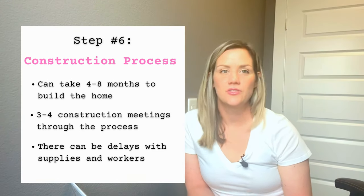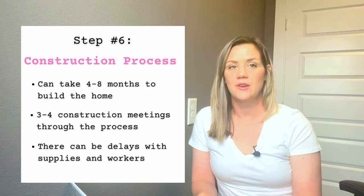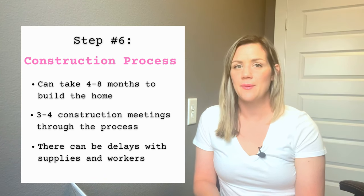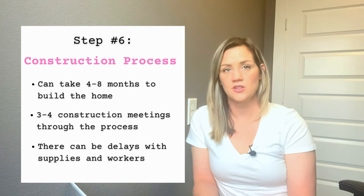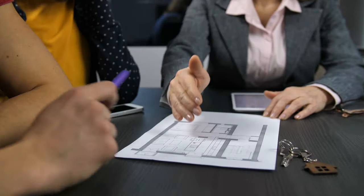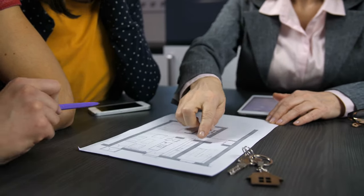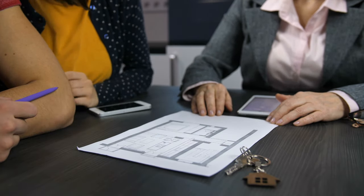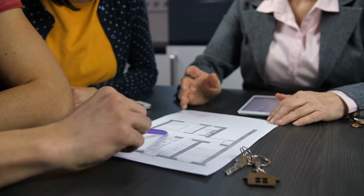The next step is the construction process, which can take anywhere from four to eight months. There are sometimes unexpected errors and delays, so be prepared. During construction, you'll have a number of meetings with the builder. The first is a pre-construction meeting, where you'll walk the lot, review all the plans and features you selected, and initiate everything. Really study the plans during this phase, because it's much easier to make changes on paper than once the house is built.